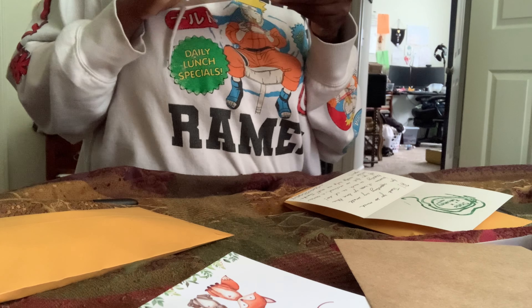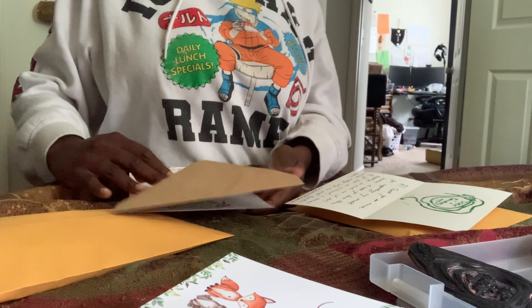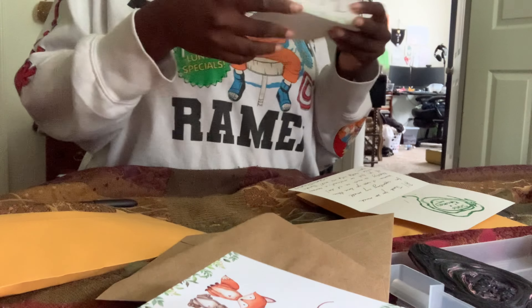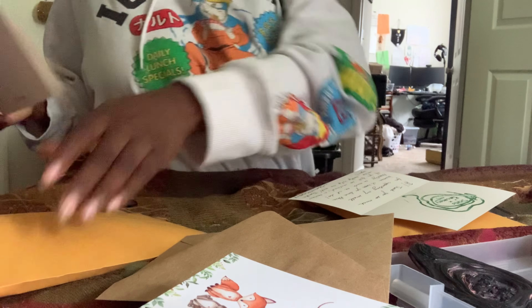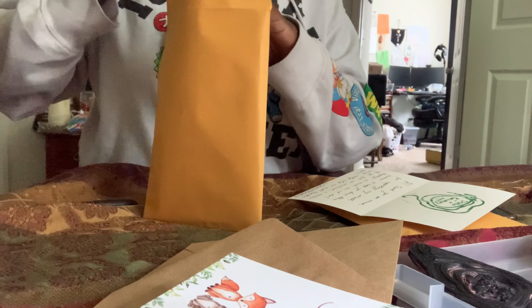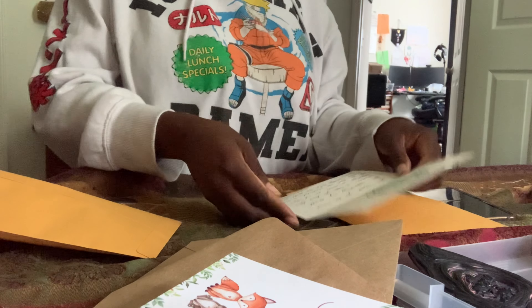Let's see if these cards are dry. I'm going to test it — alright, looks like they're dry enough. Let's fold these up and put them in. This one is for this order, and this one is for this order.